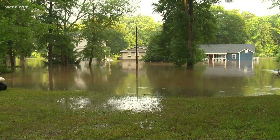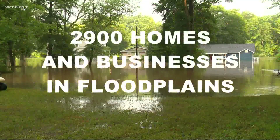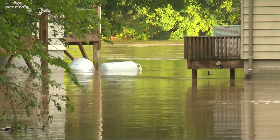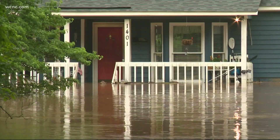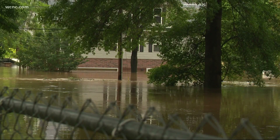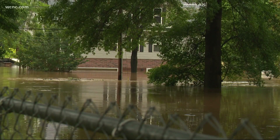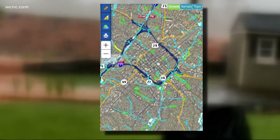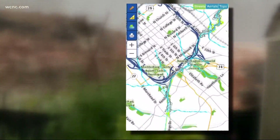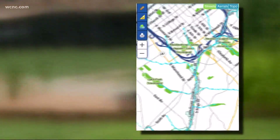In Mecklenburg County alone, there are approximately 2,900 homes and businesses located in a floodplain. Although many of these homes and businesses are built above the 100-year flood level, the county says many are impacted during large rain events. Mecklenburg County has an interactive map so that you can see if your property is at risk for flood — a good resource to check before you buy.